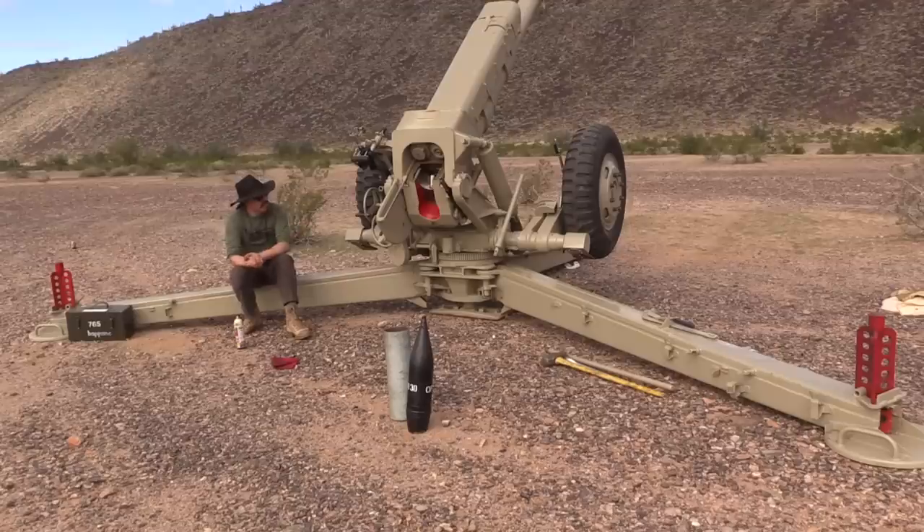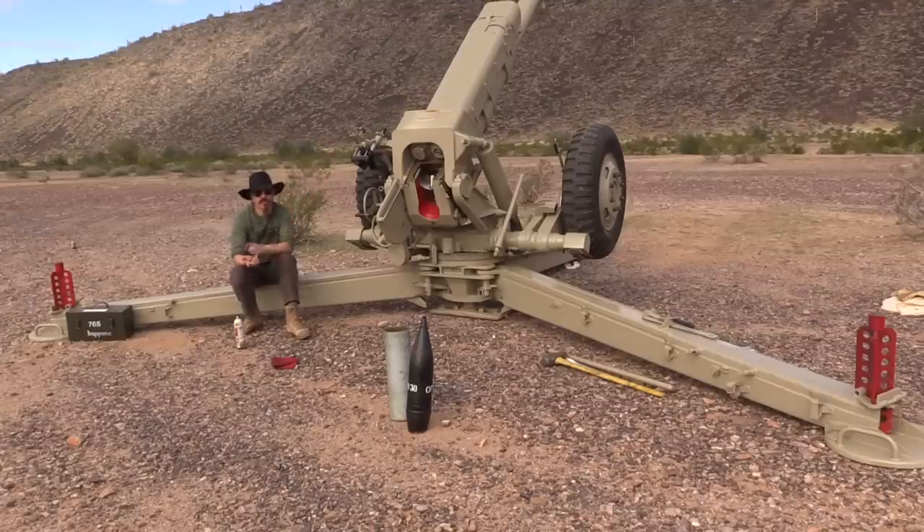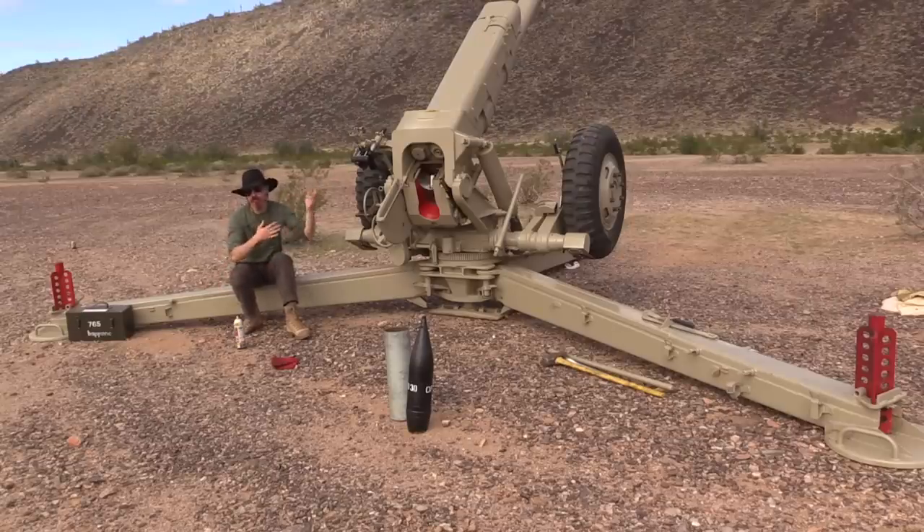This is a semi-automatic gun, which in the context of an artillery piece like this means that when it fires, the whole action will cycle backward under recoil and automatically spit out the empty cartridge case. The gun will then return to battery, but the breech stays open, ready for the gunners to load a new cartridge into place.